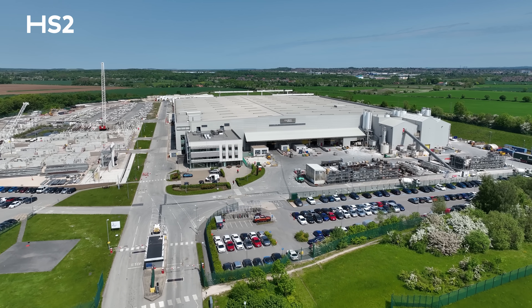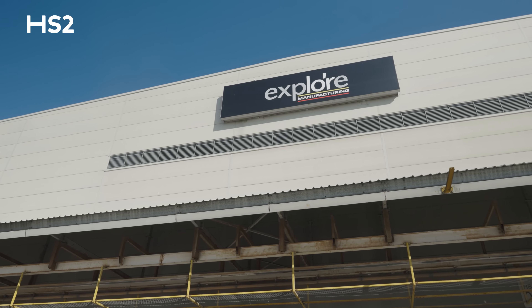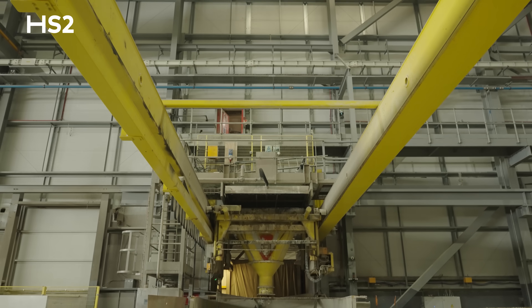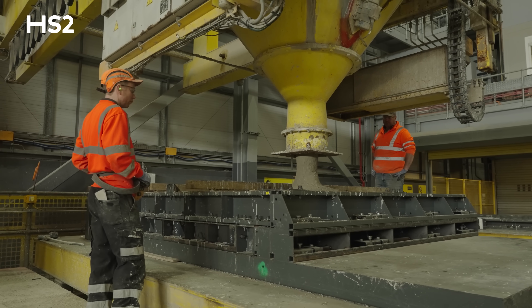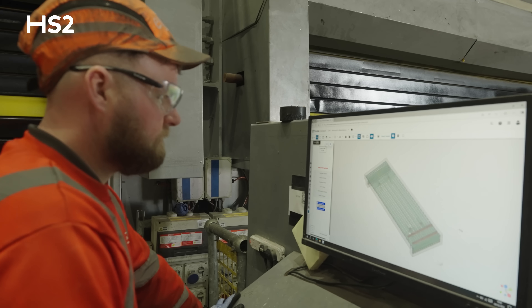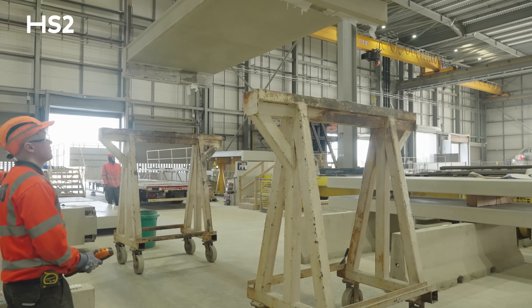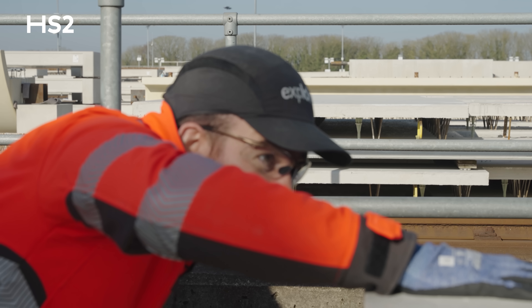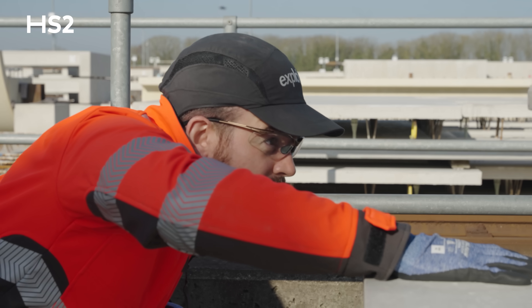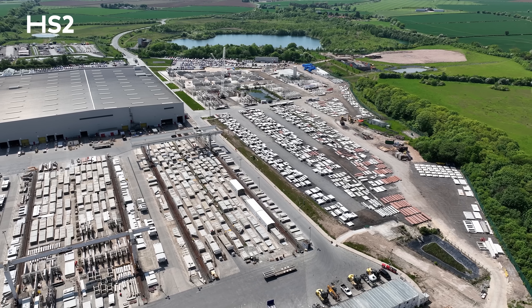These aren't just any slabs — they're being manufactured by Explore in Nottinghamshire, the most automated and advanced concrete facility in Europe and a great example of British engineering. Up to 60 platform slabs are produced there every week using modern construction methods that reduce manual labour and improve both cost and time efficiency. The use of specialised steel moulds in a controlled environment also gives us a better finish and a safer construction than traditional methods.